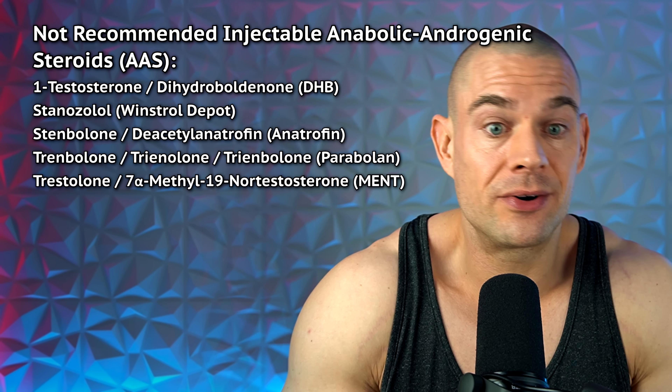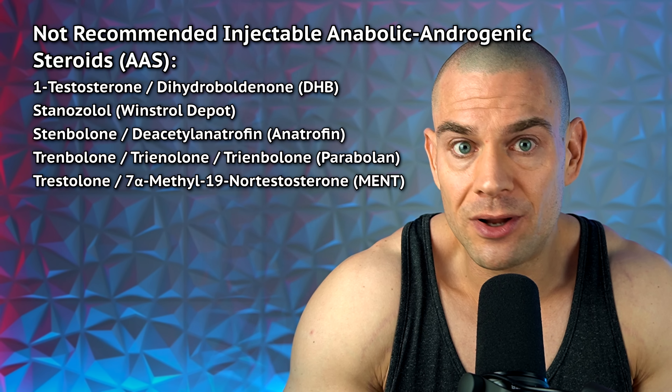I would advise you, if you use finasteride or dutasteride, to start with a very very low dose of nandrolone, because finasteride and dutasteride also inhibit conversion of nandrolone into dihydro-nandrolone — which is metabolically benign. Similar to serum testosterone levels increasing after adding a 5-alpha reductase inhibitor, if you're already on one and add nandrolone, you get disproportionately high serum nandrolone levels. Thus your aromatase inhibitor needs may increase as well, since 5-alpha reductase inhibitor side effects include gynecomastia.